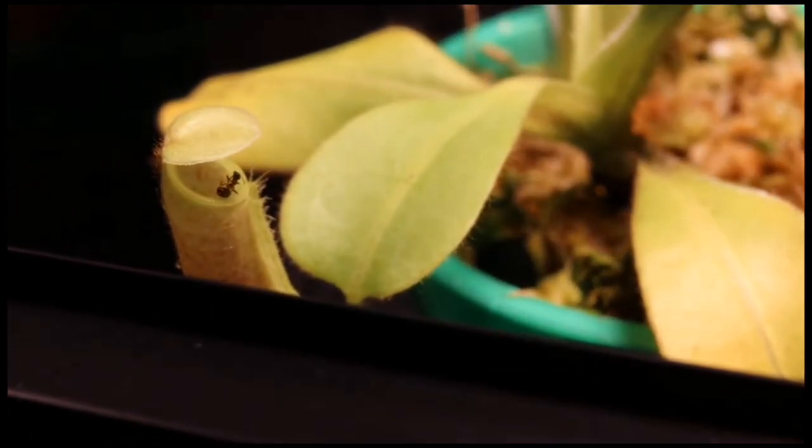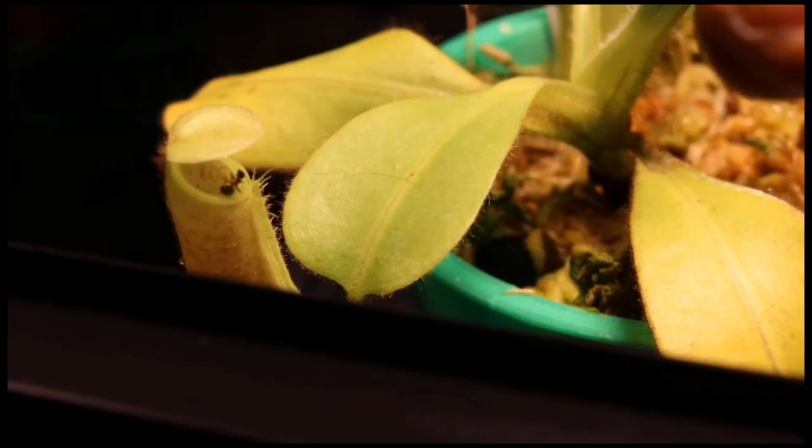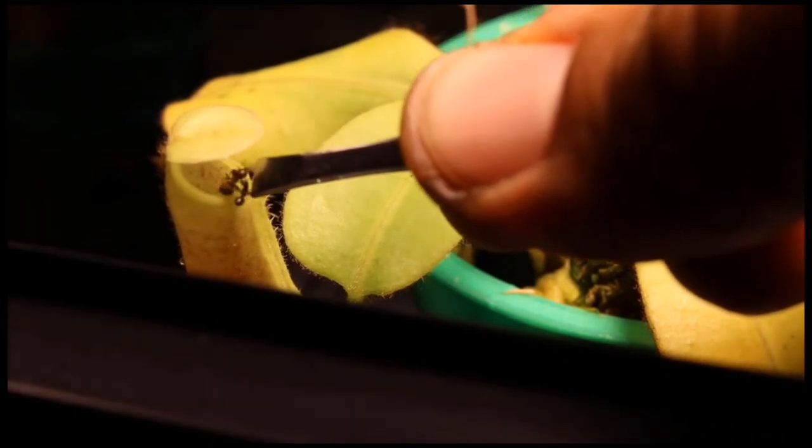Some species of Nepenthes have been known to form mutualistic relationships with ants, which help to defend the plant from other insects and provide nutrients in exchange for access to the digestive fluid in the pitcher. Nepenthes are popular among horticulturists and plant enthusiasts, and many cultivars and hybrids have been developed for ornamental purposes.